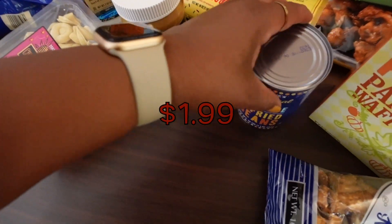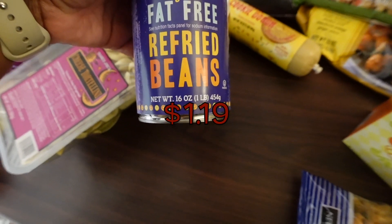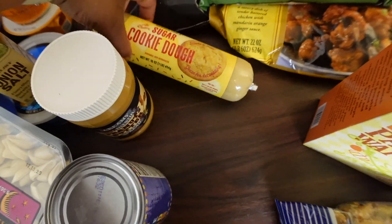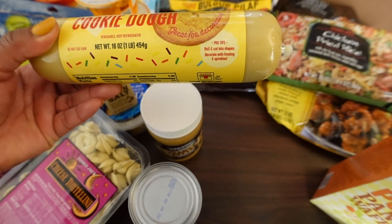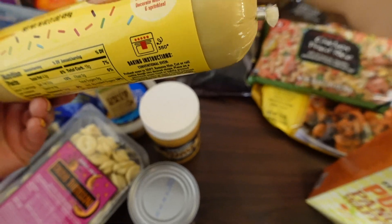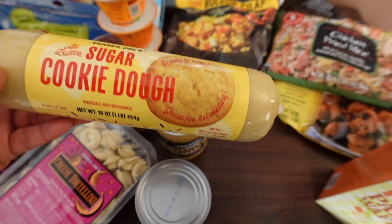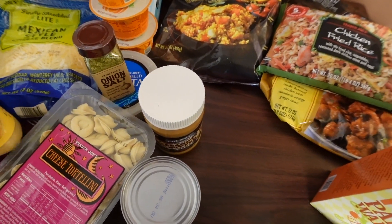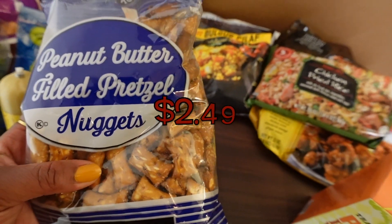I re-upped on peanut butter — their peanut butter is really good. I just got a can of refried beans because I like to make tostadas or throw it in a tortilla with cheese. We also saw the all-butter sugar cookie dough and thought that would be fun to have on deck as a sweet treat — we can roll them up, decorate them, and they're always good to have on hand this time of year, especially if the kid has friends over.